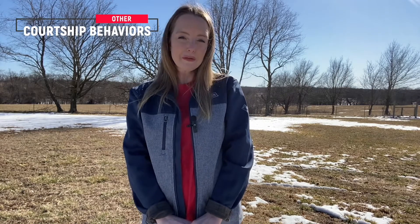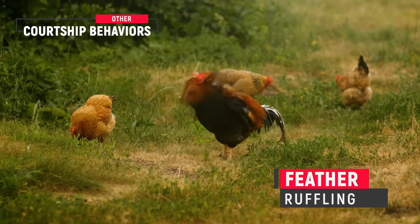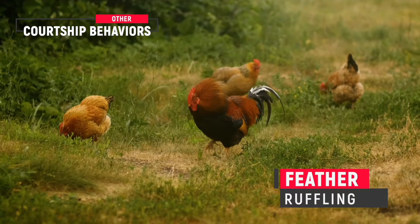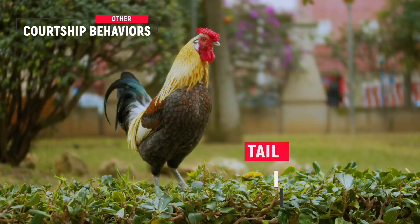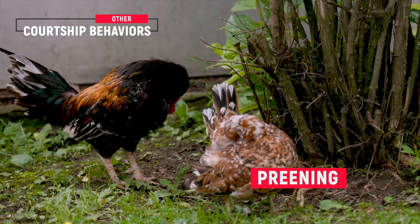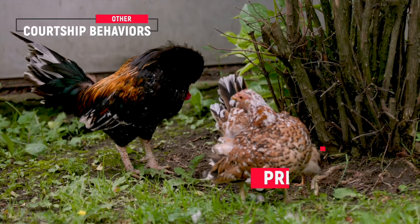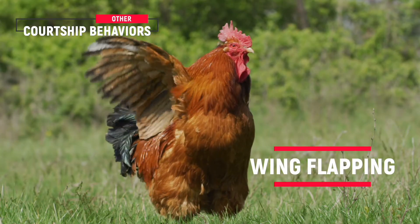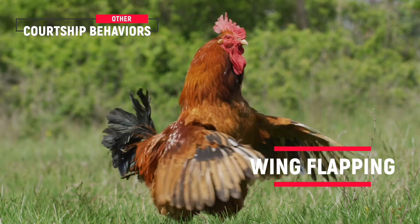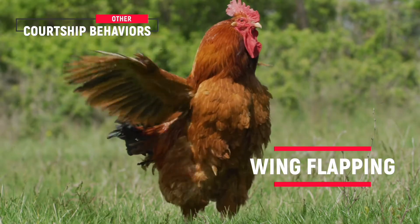There are also some other behaviors related to courtship but not always. These include feather ruffling — when they stretch out their necks, raise their feathers, and shake their whole body — tail wagging, similar to a dog, where they shake their tail feathers; preening, which is cleaning their feathers with their beak, telling their mate they have good hygiene; and wing flapping, which can vary in intensity, with intense wing flapping where the rooster is almost clapping his wings to let the hen know he's fit.